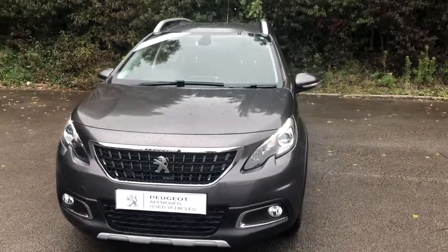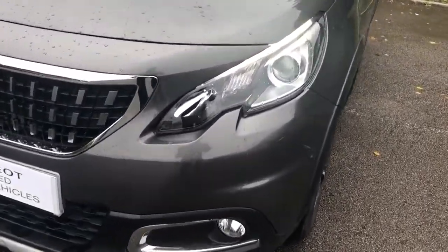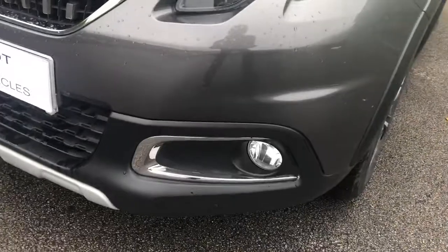Welcome to Pentagon Peugeot at Lincoln Triton Road. Here we have a 2008. It does come fitted with daytime running lights, Xenon headlamps and front fog lamps.